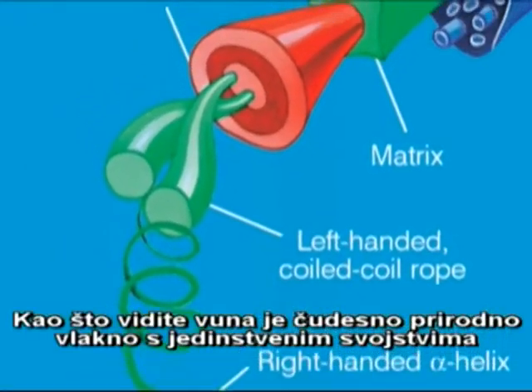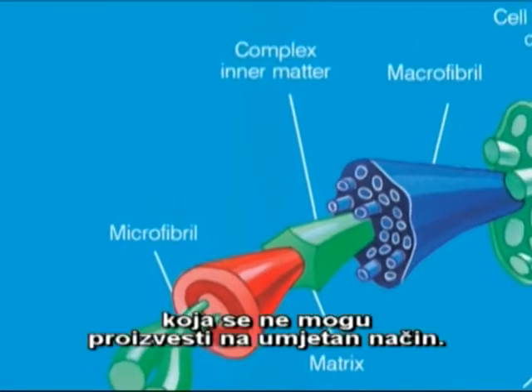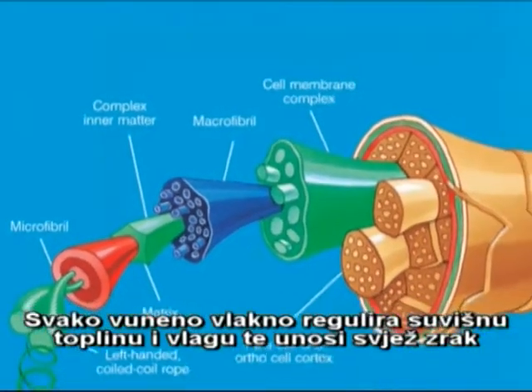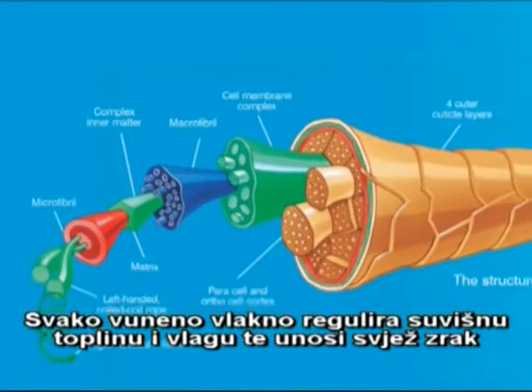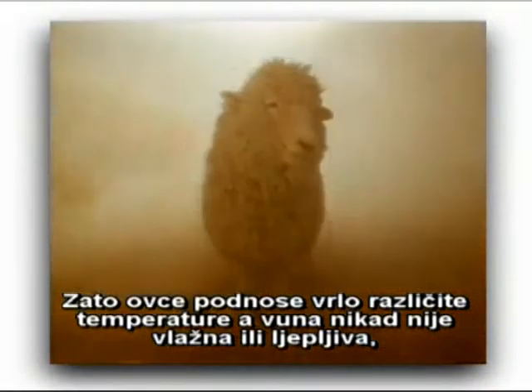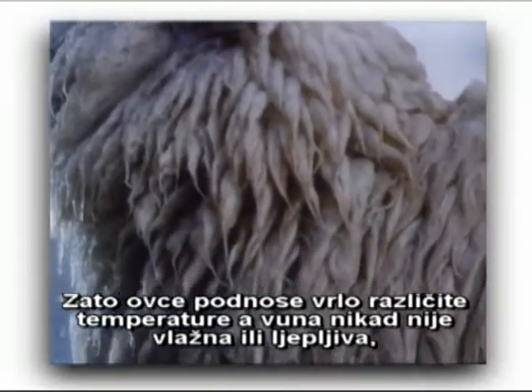As you can see, wool is nature's miracle fibre with unique properties that cannot be reproduced artificially. Each wool fibre transports excess heat and moisture away and brings fresh air in to keep you insulated and comfortable all year round. That's why sheep can tolerate such a wide range of temperatures and wool never feels damp or clammy.